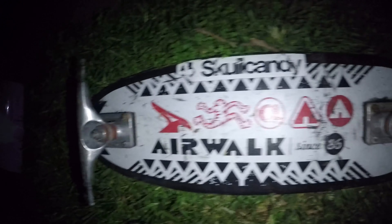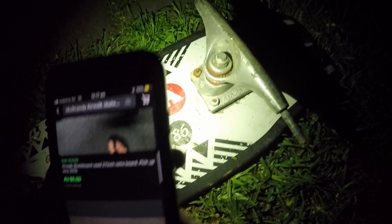Okay guys, I'm still at the same pile here. I just came across this and looked it up on eBay — Skull Candy Airwalk. It's missing the wheels and it's a bit damaged on the back, but the sold comp for it is here.